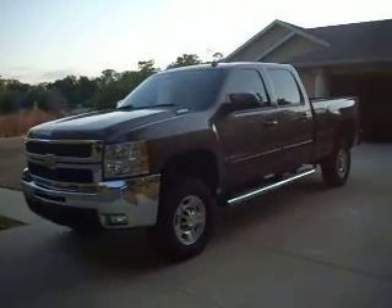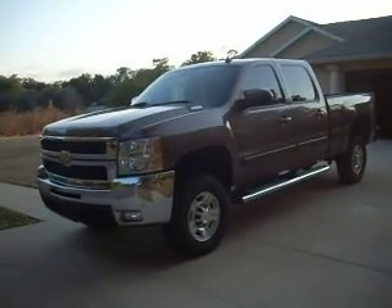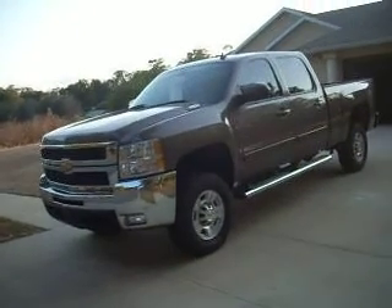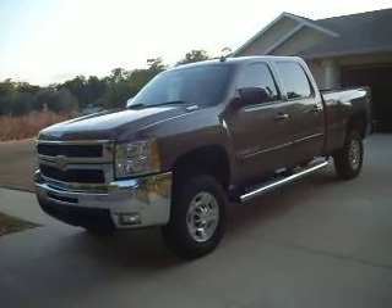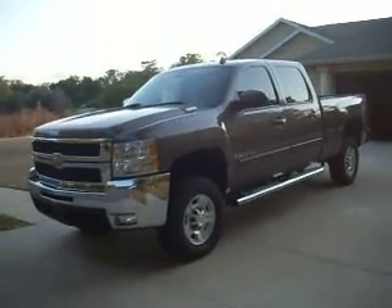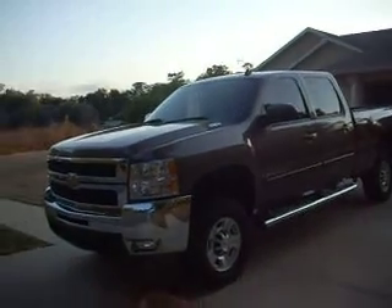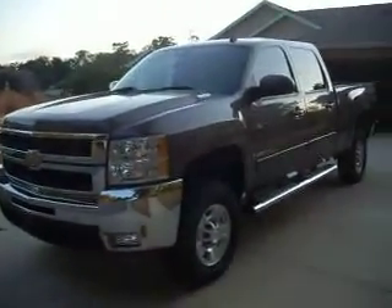Up for sale is my absolutely brand new 2008 Chevy Silverado. It's got the Allison Duramax diesel and transmission. It's a 2500 HD. It's the LTZ four-wheel drive Z71. It's got the navigation. It's the best they made that year.